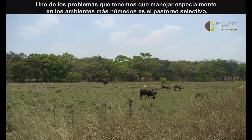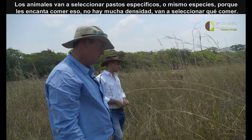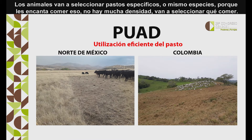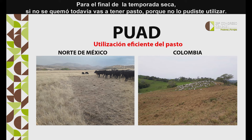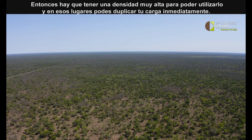One of the problems we have to address, particularly in more humid environments, is selective grazing — where animals selectively graze certain grasses and individual species because they're allowed to graze at low densities. In a humid environment like parts of Latin America and parts of Africa, you're only utilizing half your grass. By the end of the dry season, if it hasn't been burnt, you've still got half the grass left because you couldn't utilize it. We have to have these high densities to utilize that, and in those environments you can double your stocking rate immediately.